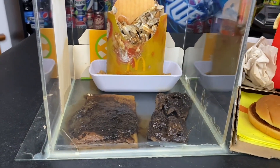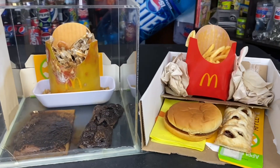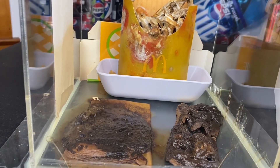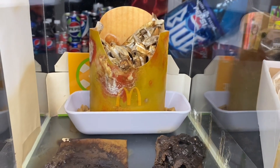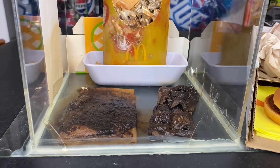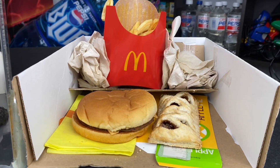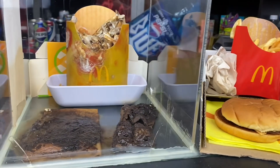Hello everybody and welcome to the McDonald's Jewel Box and the McDonald's Jewel Unbox update for June of 2024. For those of you new to the channel, this is the McDonald's Jewel Box — a McDonald's cheeseburger, an apple pie, and medium fries sealed within its own moisture since May of 2020. And this is the same thing, but not sealed — just left out in the open air since May of 2022. So yeah, they look a little different.